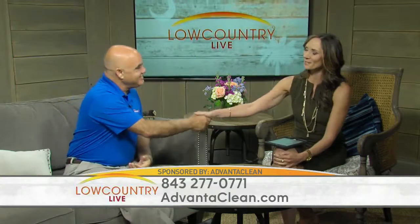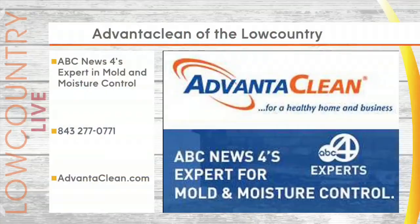Thank you so much. You've got your phone number on the screen — 277-0771 or AdvantaClean.com. The experts for mold and moisture, especially during this season. Have your house checked for sure. We're back with our local music spotlight, Honey Smoke, right after this.